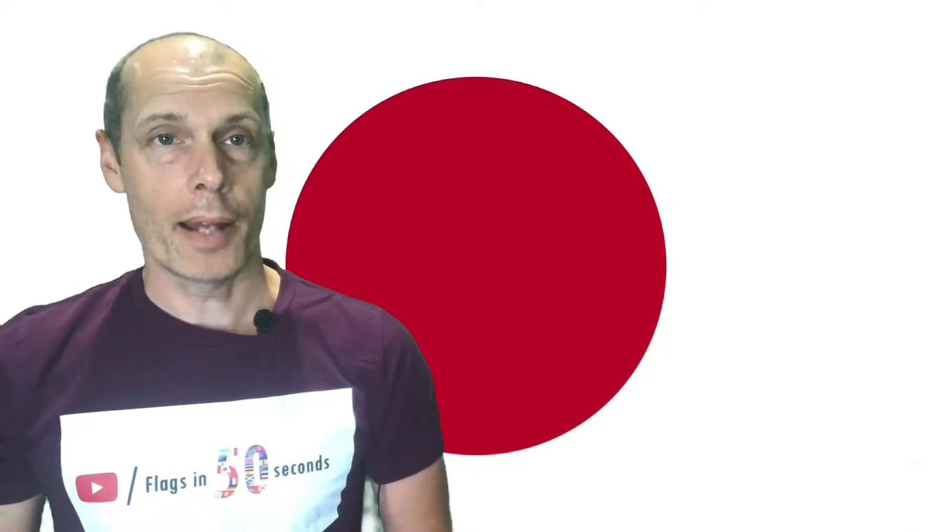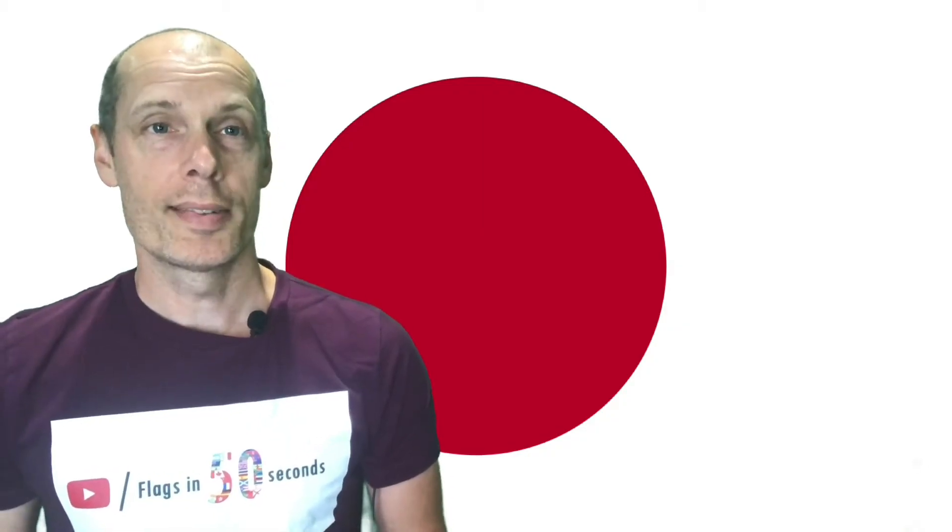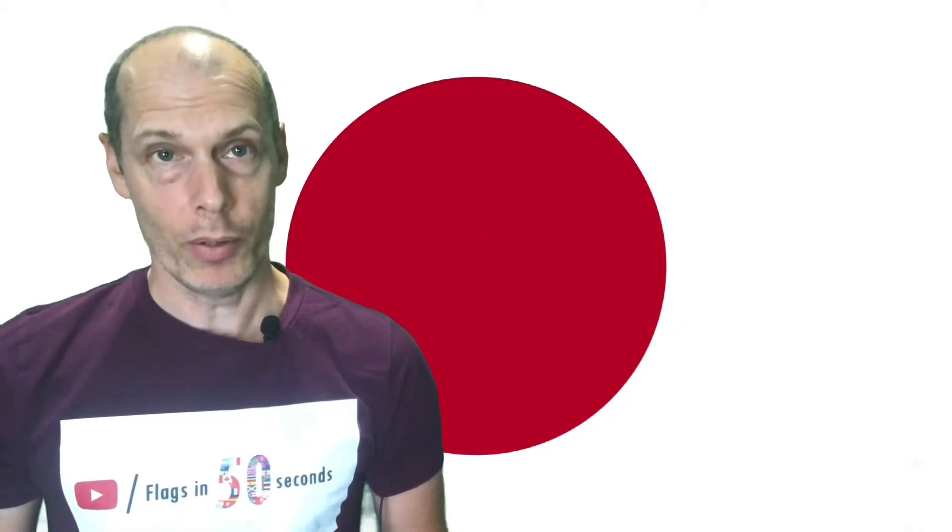Hello and welcome to the flag of Japan. It is said that this is one of the most simplistic designs. I beg your pardon? That's why I said one of the most, not the most.